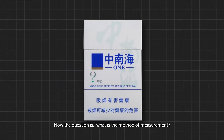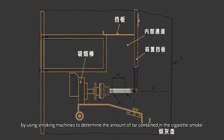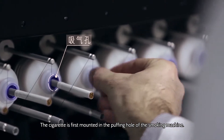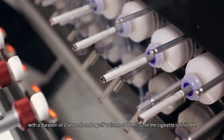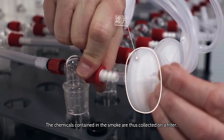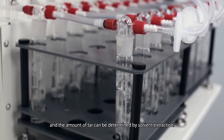Now the question is, what is the method of measurement? China adopts the old ISO method invented 50 years ago, using smoking machines to determine the amount of tar contained in cigarette smoke. The cigarette is first mounted in the puffing hole of the smoking machine. Each puff happens once every minute, with a duration of 2 seconds and a puff volume of 35 ml, until the cigarette is finished. The chemicals contained in the smoke are collected on a filter, and the amount of tar can be determined by solvent extraction.